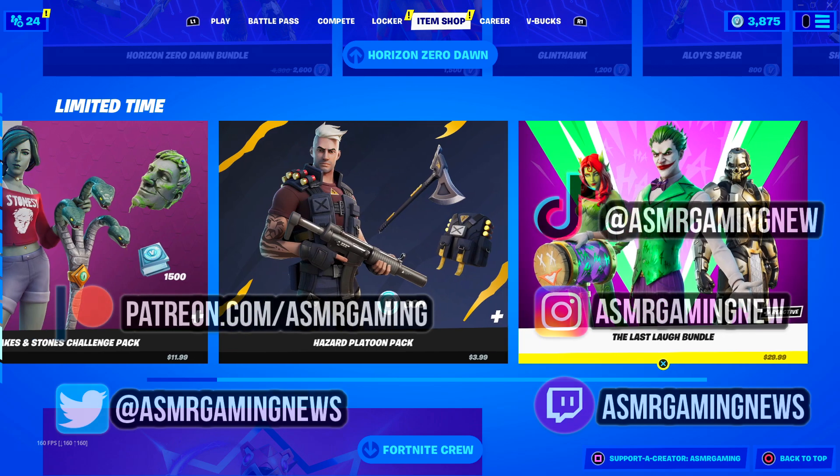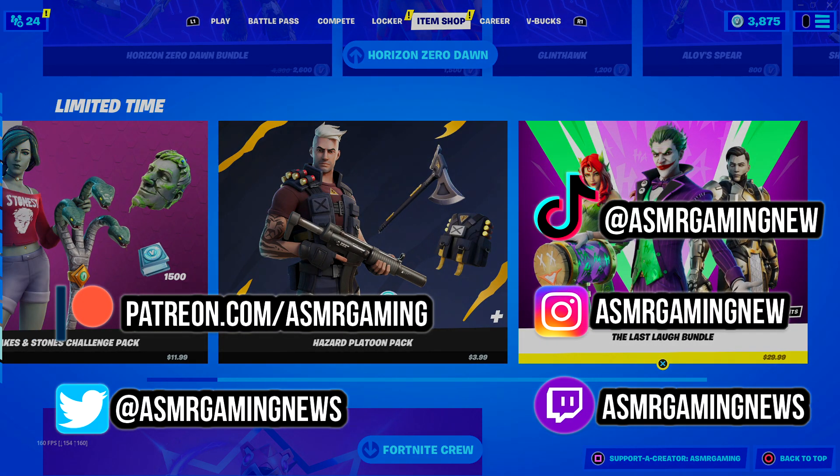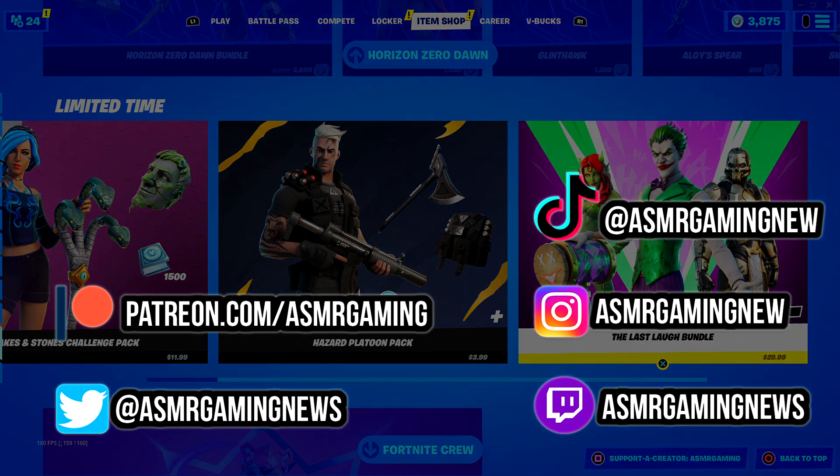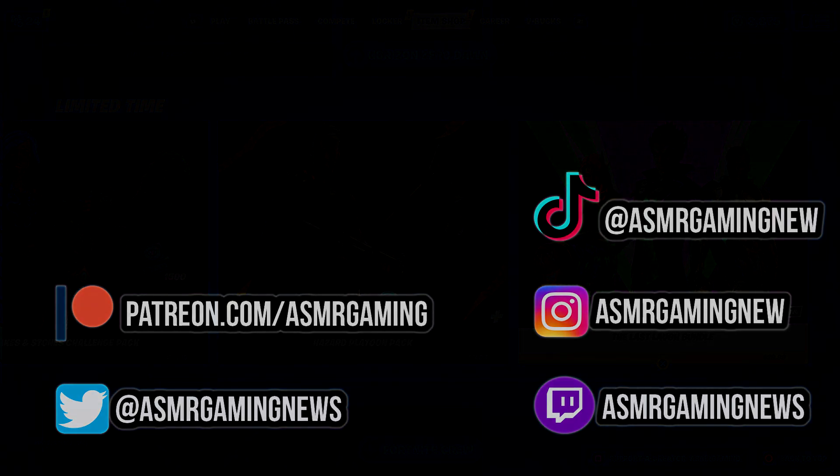That's everything on the Fortnite item shop. Thank you all for listening and watching. Please be sure to like, comment, share, and subscribe, and I will see you all next time.